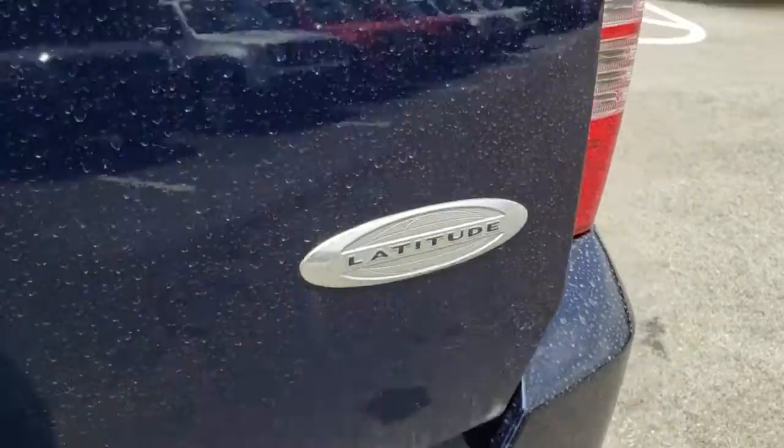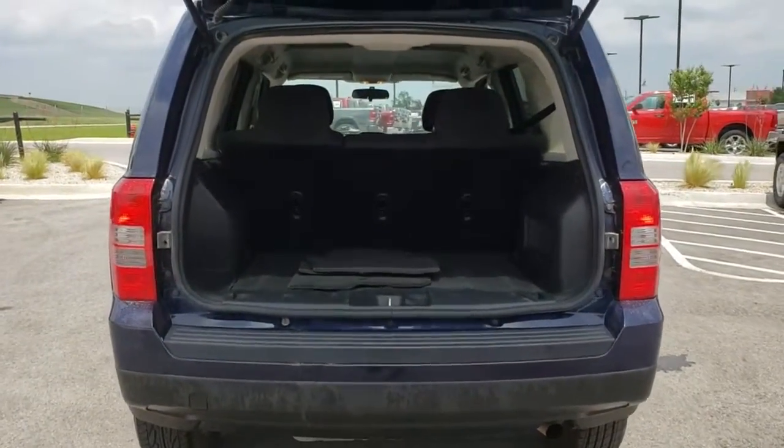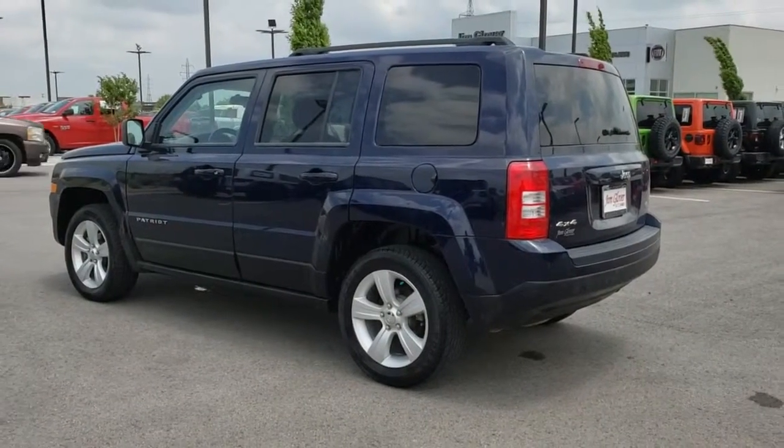Here are some of this vehicle's great options: traction control, dual airbags, power steering, four-wheel disc brakes, center armrest, CD player, fog lights, power windows, heated front seats, rear window defroster.